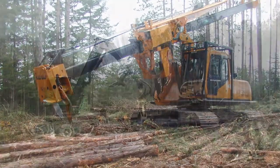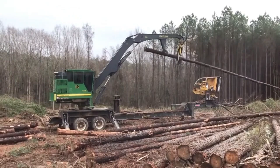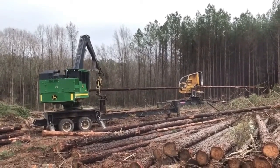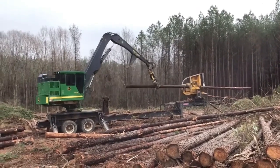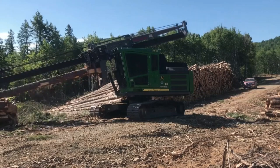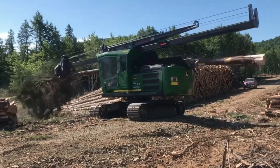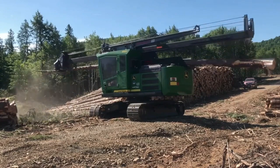Number 10: Delimber. Kicking off our video with the Delimber — a machine designed for delimbing trees. With its efficient cutting mechanism and powerful hydraulic system, it swiftly removes branches and prepares logs for further processing. Widely used in the logging industry to enhance productivity and reduce manual labor, its robust design, advanced features, user-friendly controls, and ergonomic design contribute to improved operator comfort and overall performance.